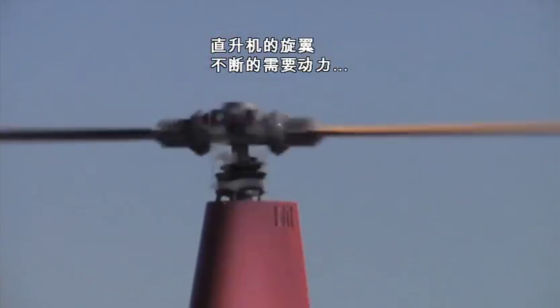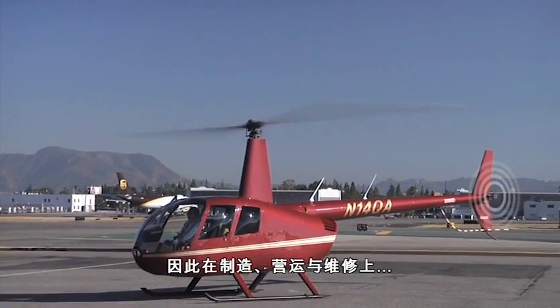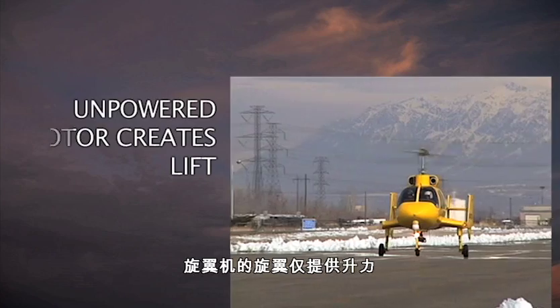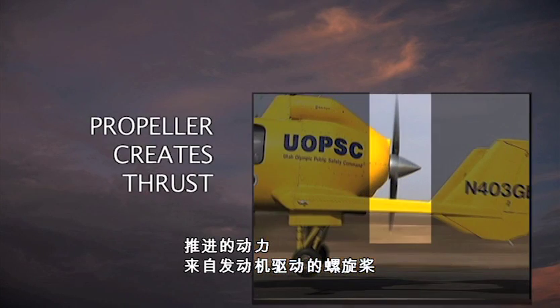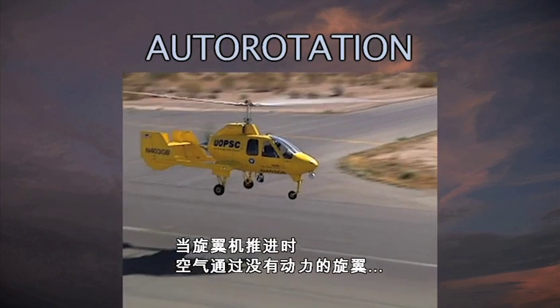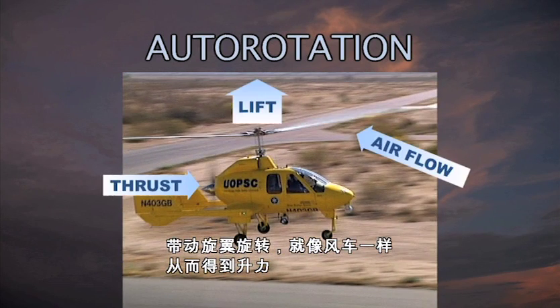A helicopter's rotor is constantly powered, providing both lift and thrust, making it extremely complex and expensive to build, operate and maintain. In a gyroplane, the rotor provides only lift. Thrust comes from an engine-driven propeller. As the gyroplane is thrust forward, the airflow through its unpowered rotor causes it to spin, much like wind through a windmill, creating lift.